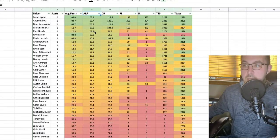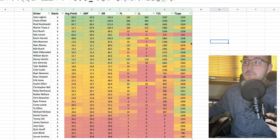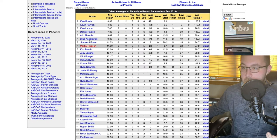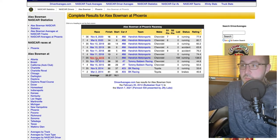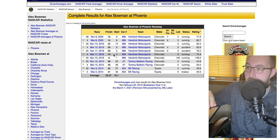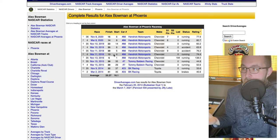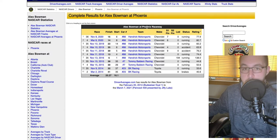One guy to keep an eye on that doesn't make sense is Alex Bowman. We remember the time that he dominated here at Phoenix — one of the first times he was in the 88 car for Hendrick, started on the pole, led 194 laps, hasn't done anything since. Best finish of 13th, and it's not like he hasn't started well. This obviously isn't a great trend, but I think it could make him an off-sequence pick that people aren't really going to look at this week because his record here isn't great.